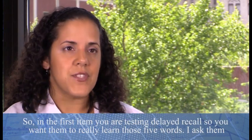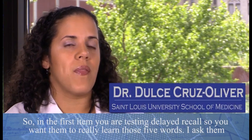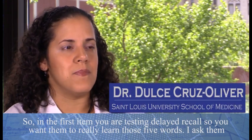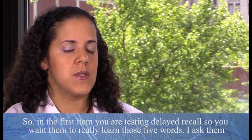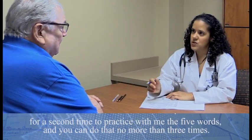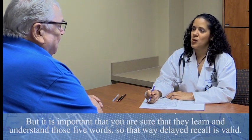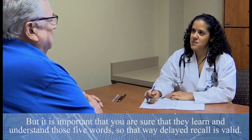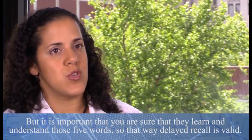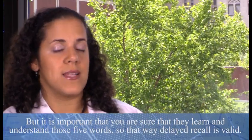In the first item, you are testing delayed recall, so you want them to really learn those five words. I ask them a second time to practice the five words with me — you can do that no more than three times — but it's important that you ensure they learn and understand why you are saying those five words, so that the delayed recall is valid.